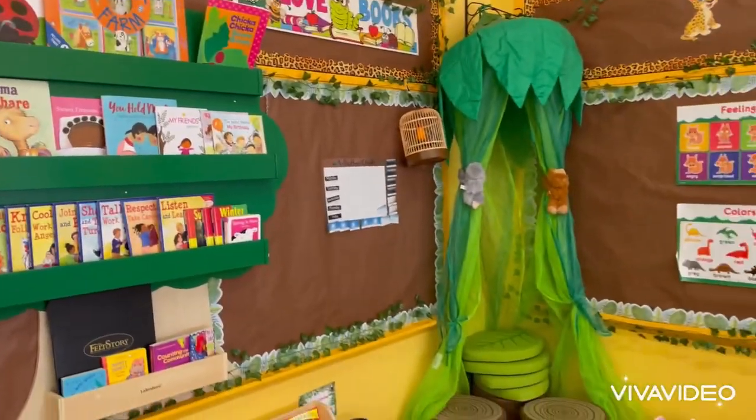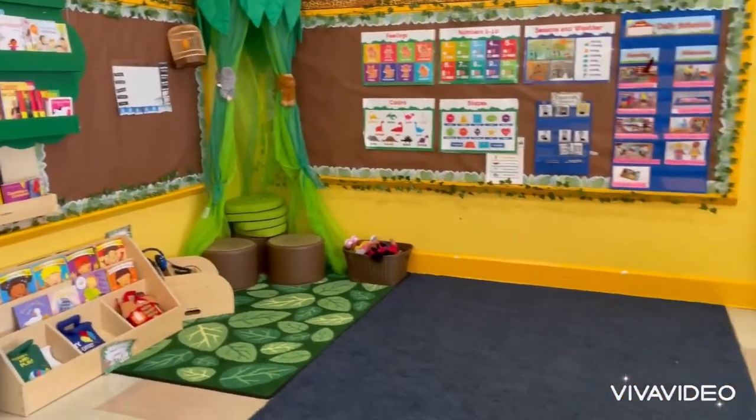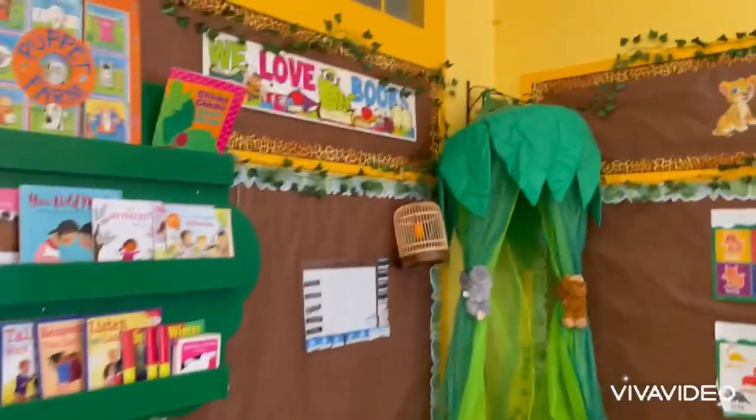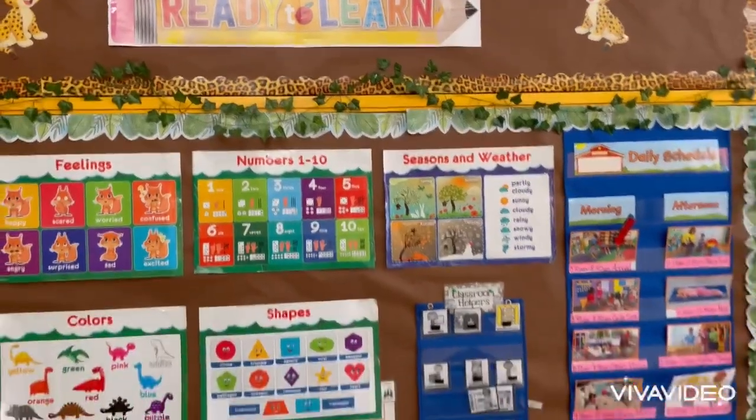This is our library. We have lots of books here. We do our morning meeting here where we learn about our calendar, the weather, how many friends we have, what we're going to do for the day. And we will read lots of books.